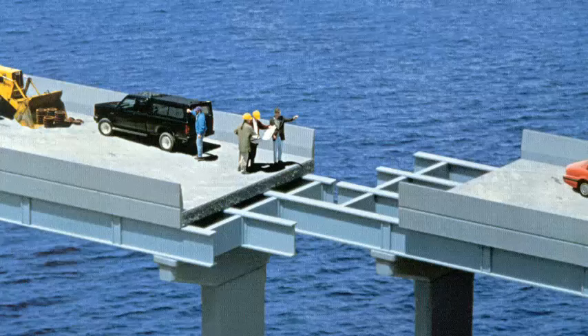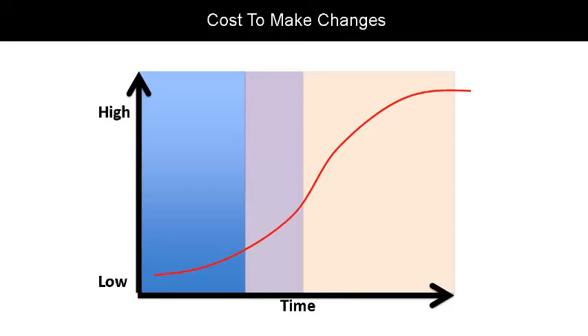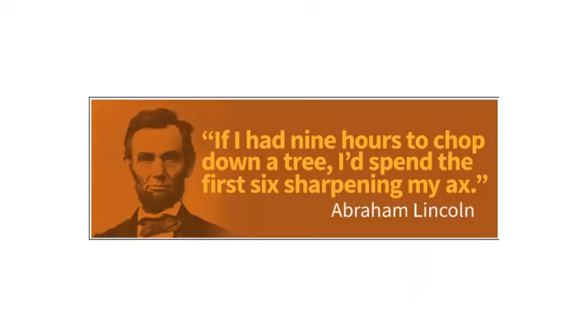A picture is worth a thousand words. With a needs and options review, you will never have to utter those tragic words 'if only I had known.' Take a look at this chart. Time is on the bottom on the x-axis, and as time progresses from left to right, the opportunity to make changes decreases — it's a lot easier to change the location of a concrete footing before it has been placed in the ground. On the left-hand side we have a low cost, and at the top of the graph a high cost, so as time progresses the cost gets more expensive. The best time to make a change is at the beginning of a project — this is why a thorough needs and options review should be your first step. As Abraham Lincoln said, if I had nine hours to chop down a tree, I'd spend the first six sharpening my axe. Proper preparation early on can save a lot of time and effort in the long run — or, in common terms, measure twice and cut once.